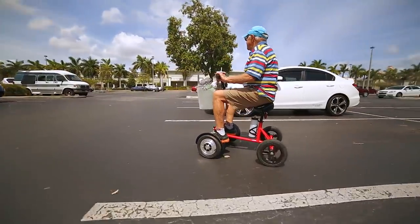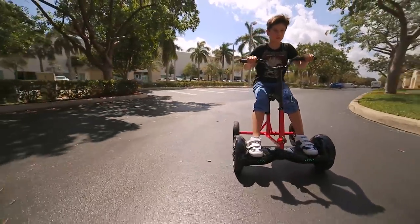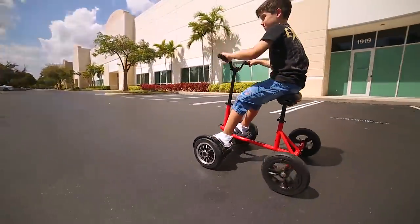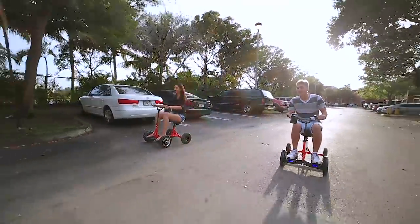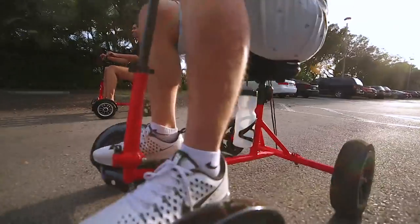Right now, all the engineering is done and we have tested the prototypes. The money we raise will be used to take the Hoverbike from prototype to production. Aside from being safe, Hoverbike is fun, giving people of all ages and needs a revolutionary way to transport themselves.